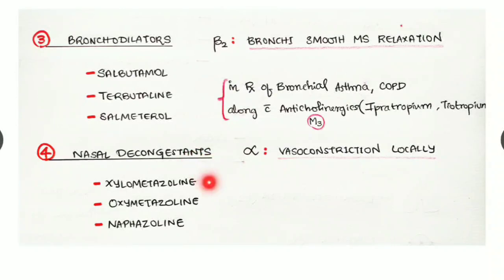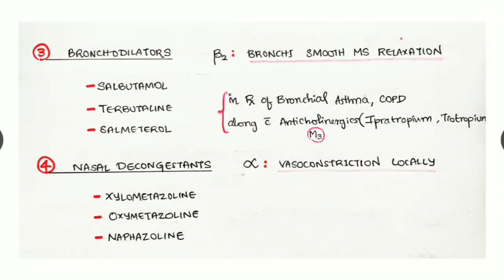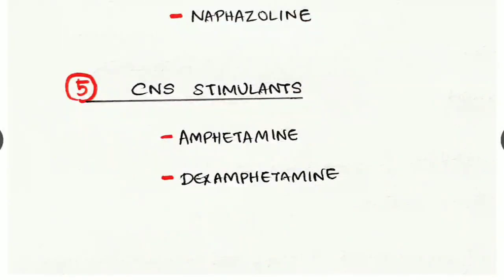Nasal decongestants — examples are xylometazoline, oxymetazoline, and naphazoline. They act at alpha receptors causing local vasoconstriction.